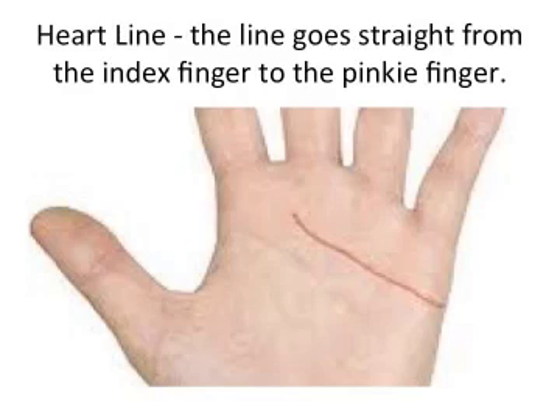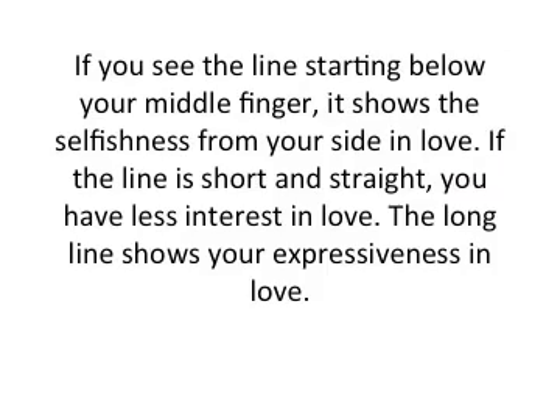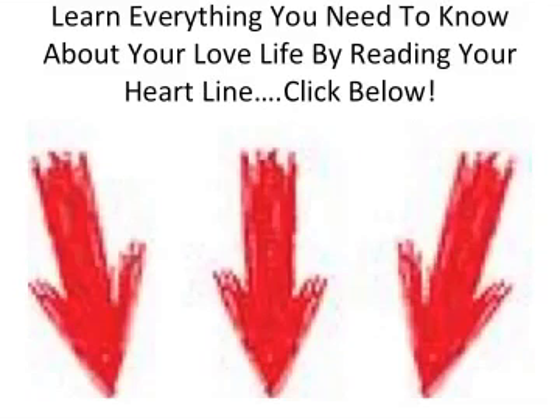The heart line goes straight from the index finger to the pinky finger. This line is very helpful for indicating cardiac health, emotional attachment with someone, and romantic stability in your life. If the heart line starts below the forefinger, it shows contentment with love life. If the line starts below the middle finger, it shows selfishness in love. A short and straight line means less interest in love, while a long line shows expressiveness in love.